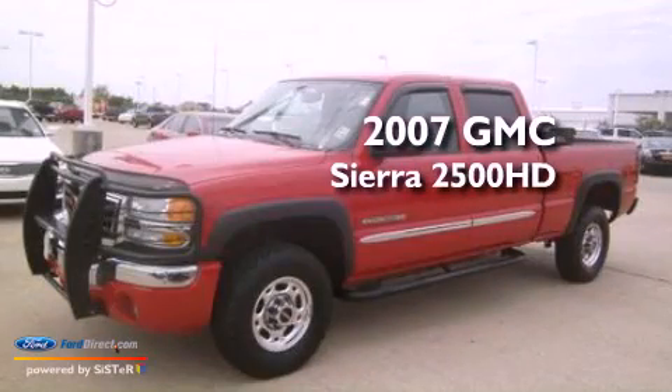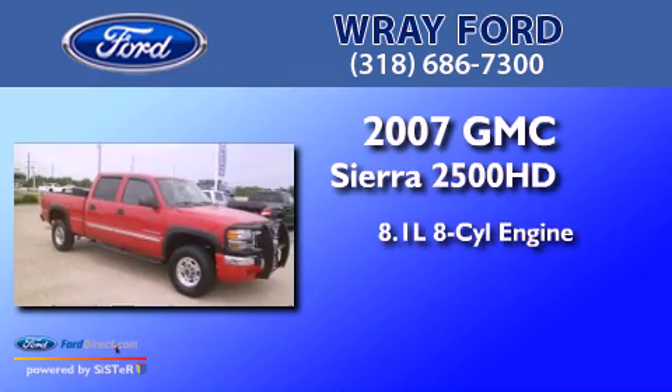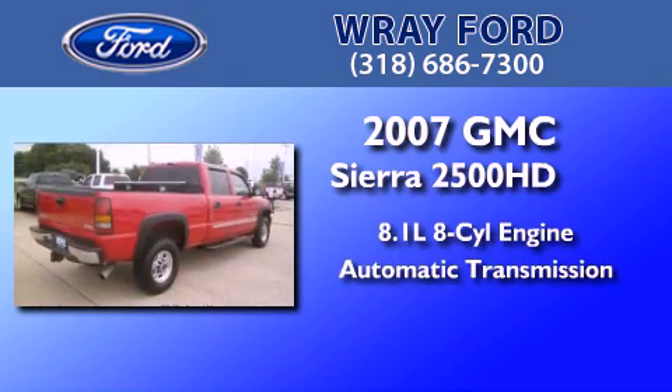This is a 2007 GMC Sierra 2500 HD. It features an 8.1-liter, eight-cylinder engine and an automatic transmission.